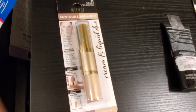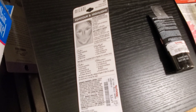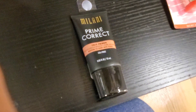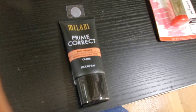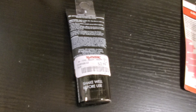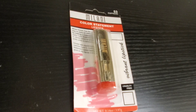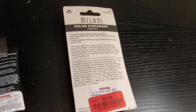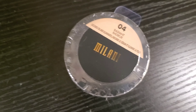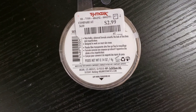This is Milani Contour and Highlight Duo for $3.49. Also from Milani, this is Prime Correct for only $2.99. I also found a couple of Milani Color Statement Lipsticks for only $2.00 each, and Milani Loose Powder retails for only $2.99.